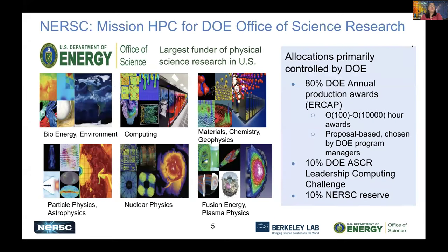NERSC's mission is HPC for DOE Office of Science, which is actually the largest funder of basic physical science research in the United States. There are six main program offices within the Office of Science, covering Bioenergy, Environment, Computing, Materials Chemistry, Geophysics, Particle Physics, Astrophysics, Nuclear Physics, Fusion Energy, and Plasma Physics. All these are basic energy science research and open science at Berkeley Lab.